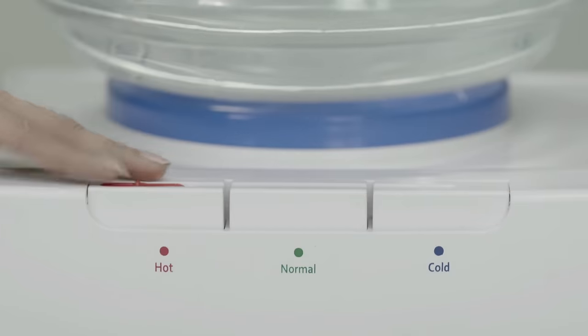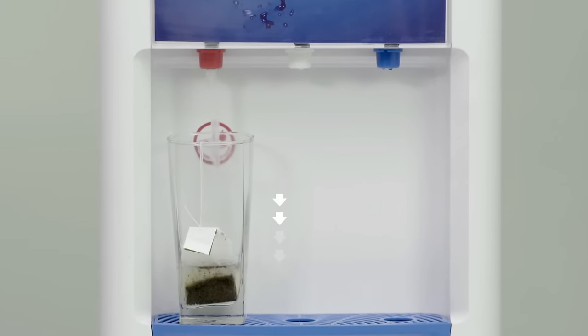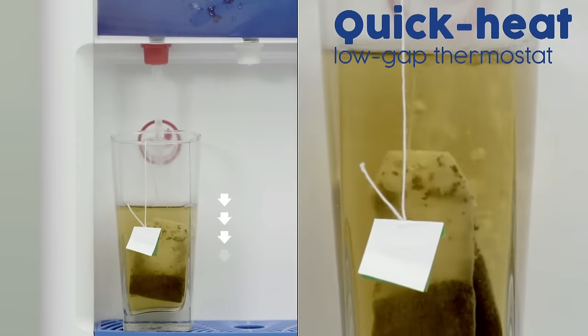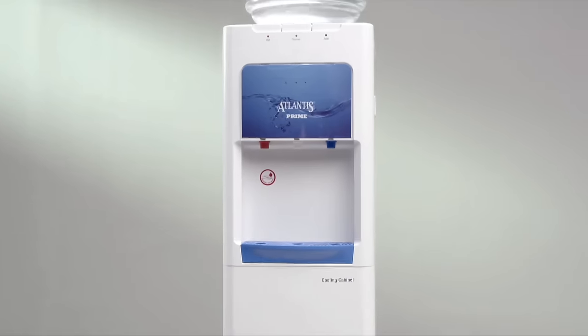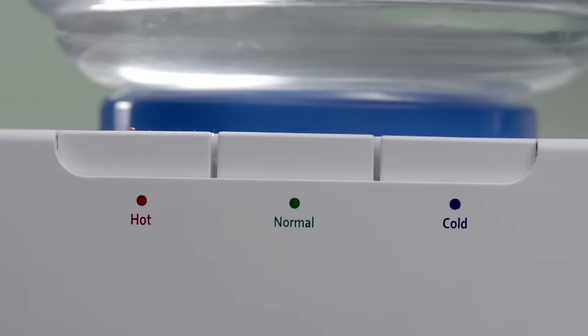Enjoy refreshingly cold or steaming hot water from the first cup and every time, at the touch of a button, 24/7. It also has a special child lock for safety. Atlantis Prime is perfect for offices and homes.